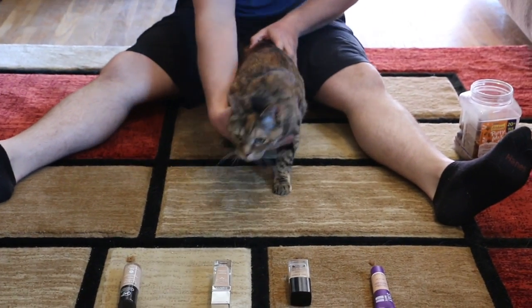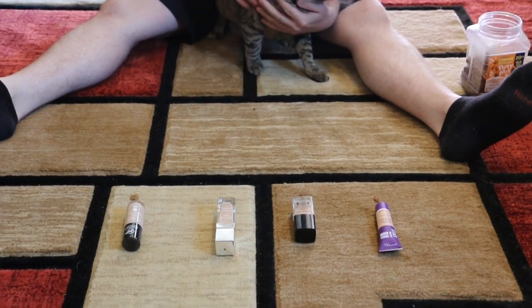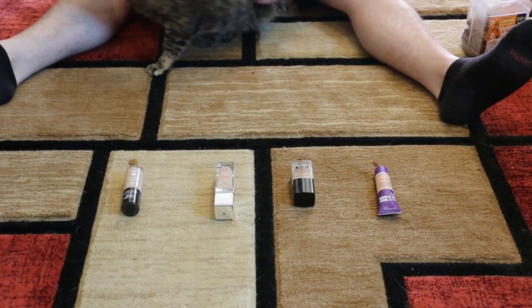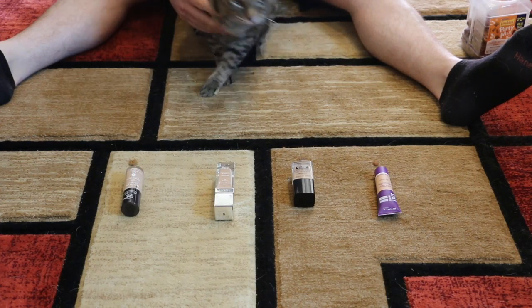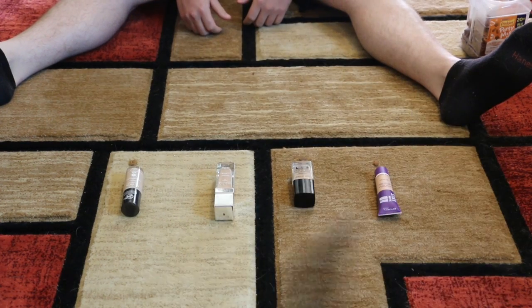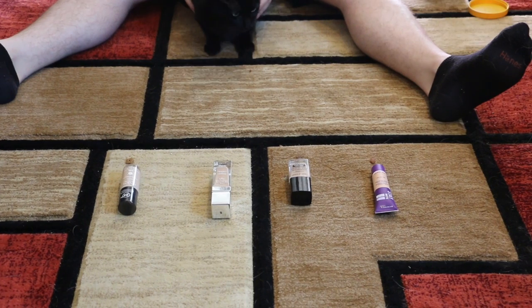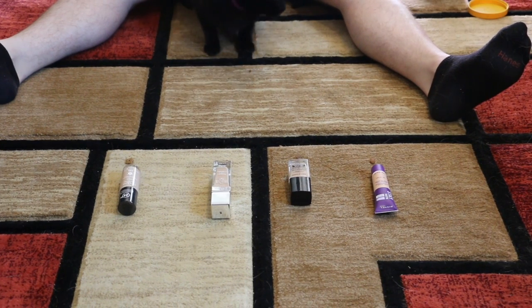So this is Thor. We brought her out to see if she would do it. Next category is foundations — but Thor just skipped over the treats. Thor's not social. So Thor does not want to participate, so we decided to bring Arrow back since he's being such a good sport and doing so well.